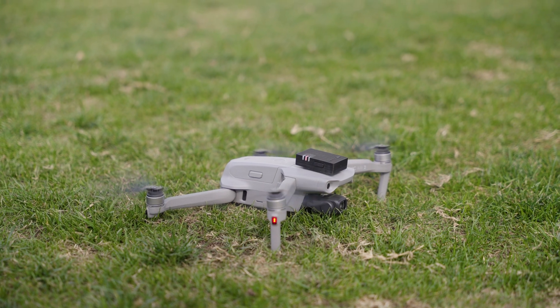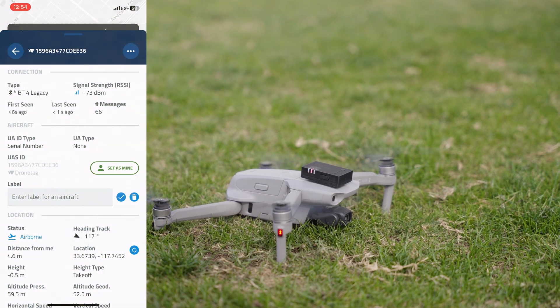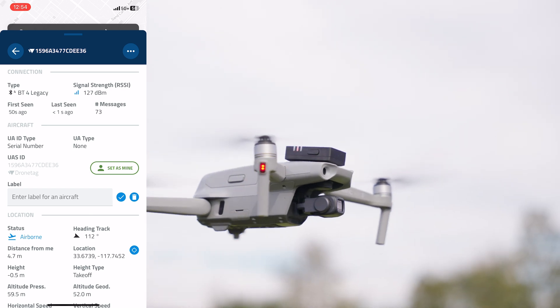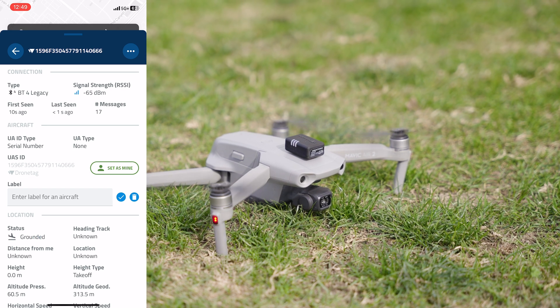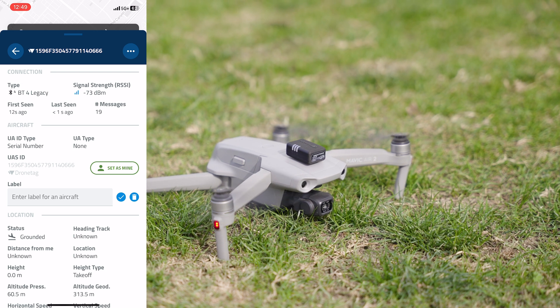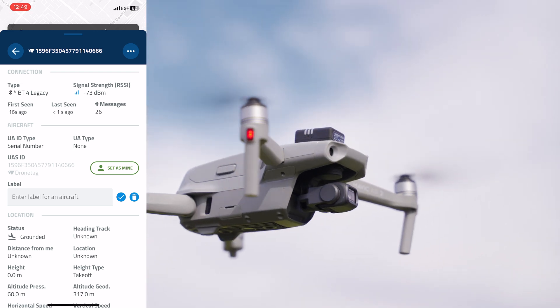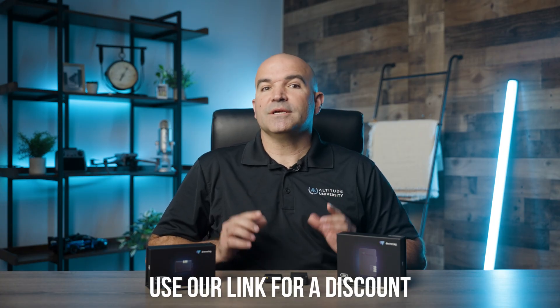In testing, we found that both devices worked really well. The Drone Scanner app quickly picked up the Mini and Beacon once they were turned on, and their broadcasting matched flight data from the on-screen information of our drone. Either module would be a good purchase if you want to be compliant with the FAA's rule. If you'd like to purchase either DroneTag module, make sure to check out the link in the description below.